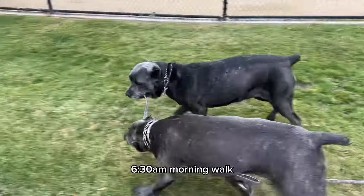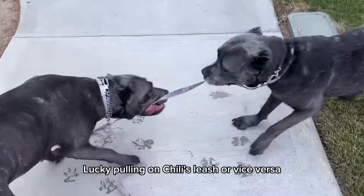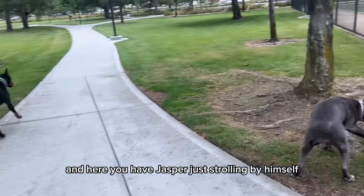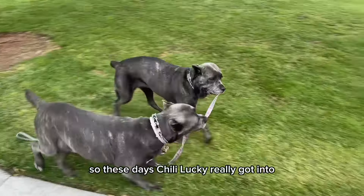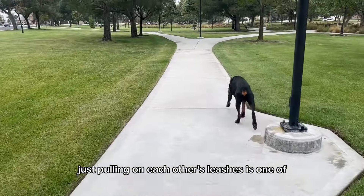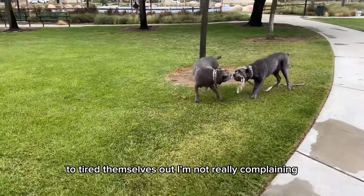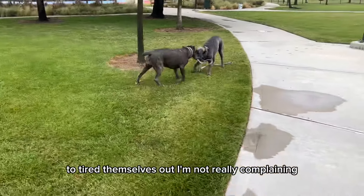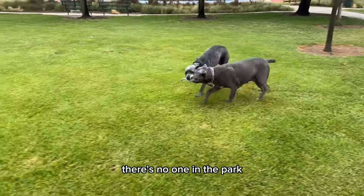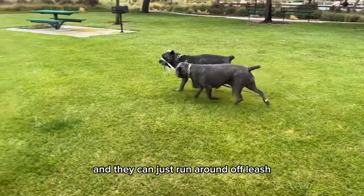6:30 a.m. morning walk. Here you have Lucky and Chili — Lucky pulling on Chili's leash or vice versa. And here you have Jasper just strolling by himself. These days, Chili and Lucky really got into pulling on each other's leashes. It's an activity they do in the morning to tire themselves out. Since it's really early, there's no one in the park, so they have the whole place to themselves and can run around off-leash.